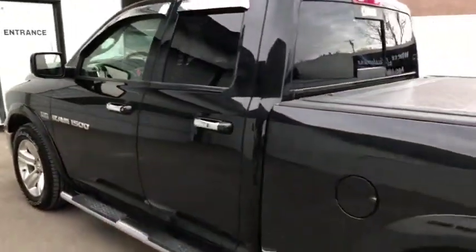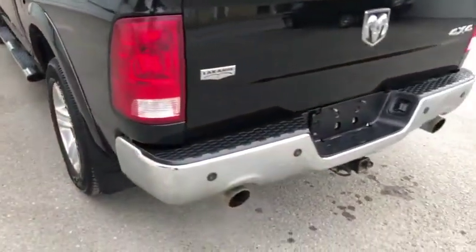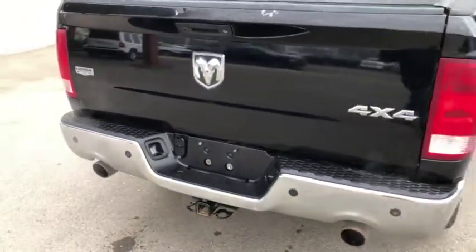The vehicle also comes with remote start, which is currently on the key fob powering the vehicle. Chrome bumpers, dual exhaust system, and parking sensors on the rear bumper. Looks pretty good.